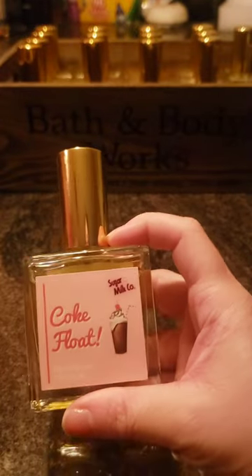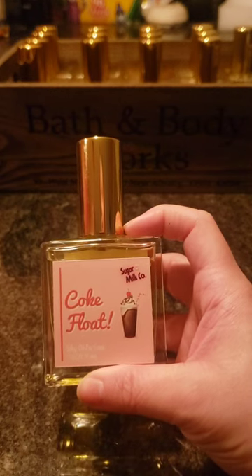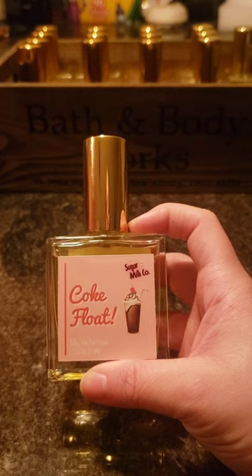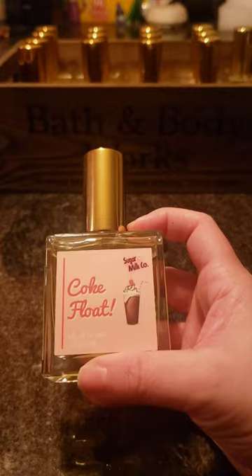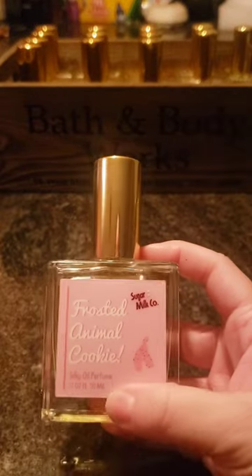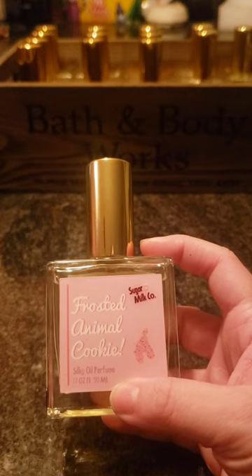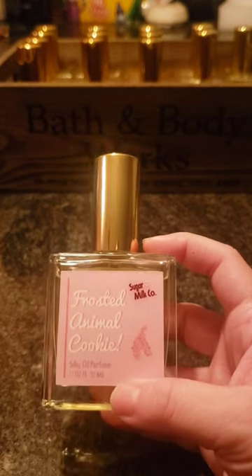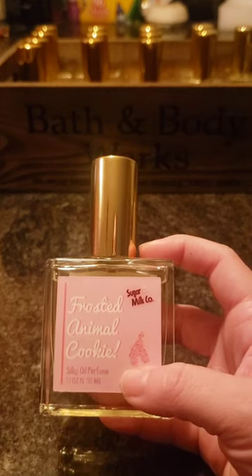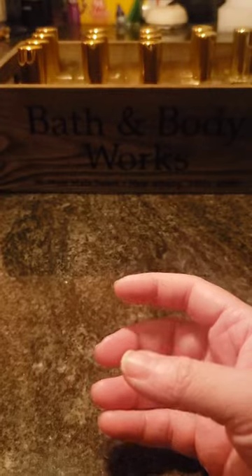Next is Coke Float, which is not one of my favorites. There's something that throws it off — kind of a medicinal scent in it and I just don't love it. It's a little sad, but we'll figure out what to do with it. Then there's Frosted Animal Cookie, which smells sweet like a sweet cookie, but it doesn't really remind me of those frosted animal cookies. It is nice and I do like it, just not something I'd buy again.